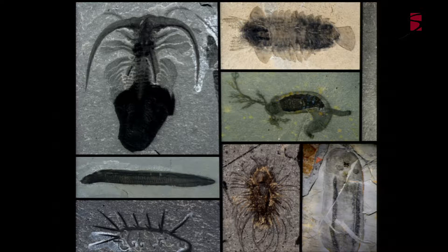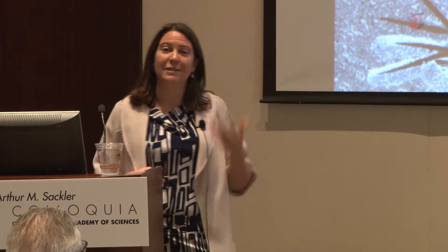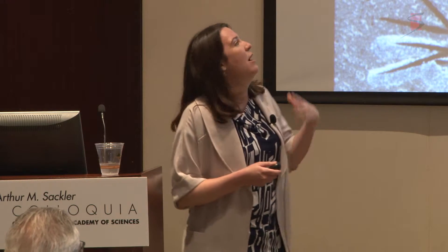We know about this window in time because of really exceptionally preserved fossils. This is a selection of these fossils, and the vast majority are actually soft-bodied creatures - so we're not talking about shells and bones. We have skin preserved, tissue, tiny little spines and hairs. We even have internal organs, the digestive system sometimes with the last meal still in place, and even the nervous system and circulatory system. Truly exceptional preservation.